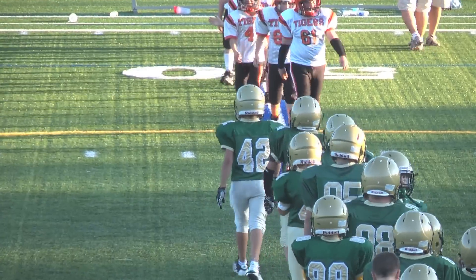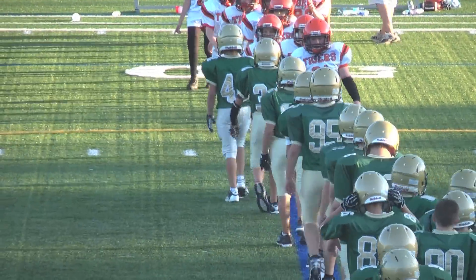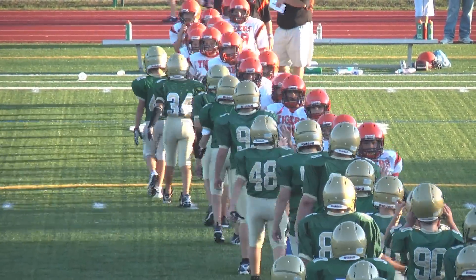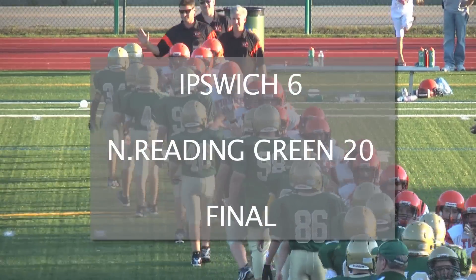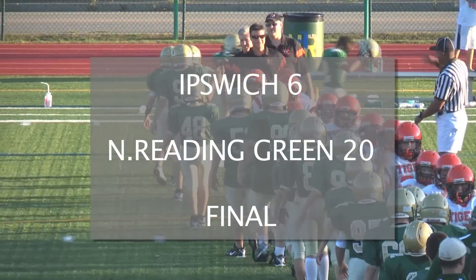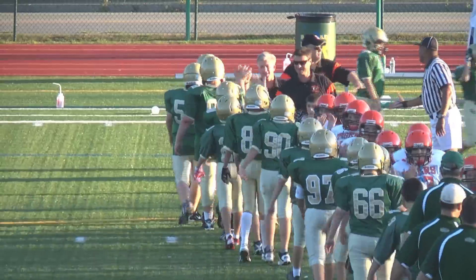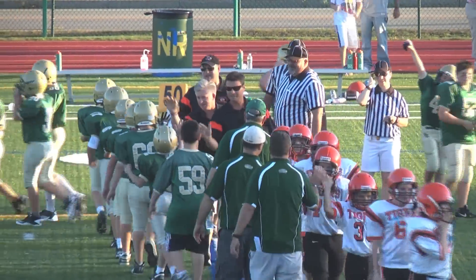Just a reminder: game two of the JVC doubleheader this afternoon will feature our own North Reading, one of the JVC gold teams, taking the field against Linfield. Pioneer is actually coming up shortly.